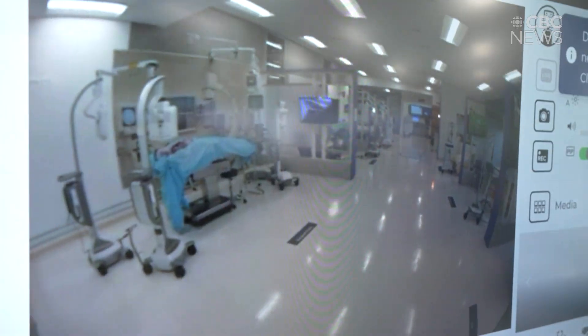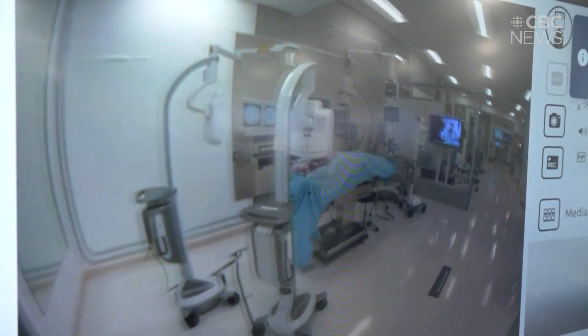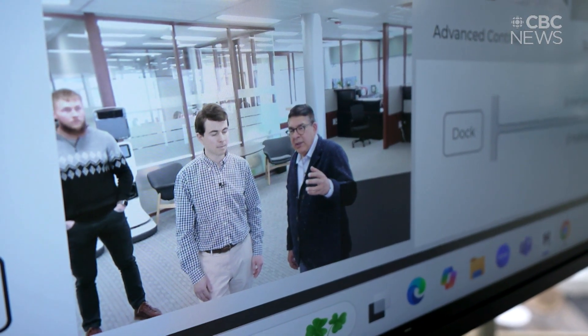Dr. Ivar Mendez leads the Virtual Health Hub. He hopes the remote model will address a disparity, especially in northern Indigenous communities, which have higher rates of mortality, tuberculosis, and high blood pressure.